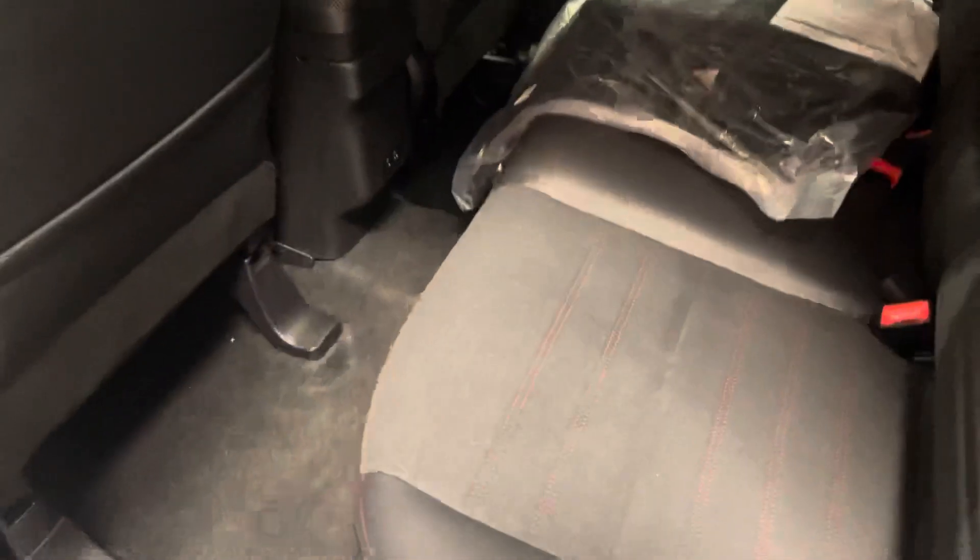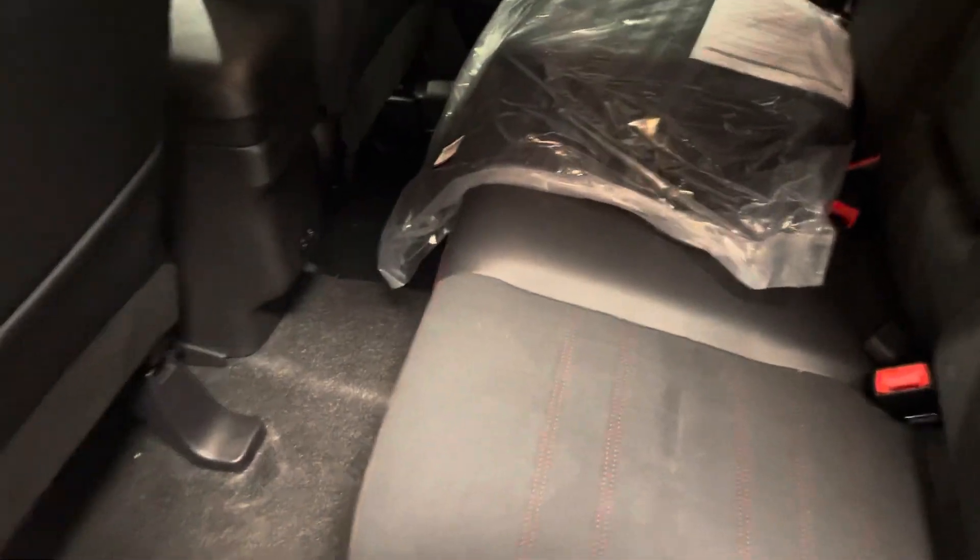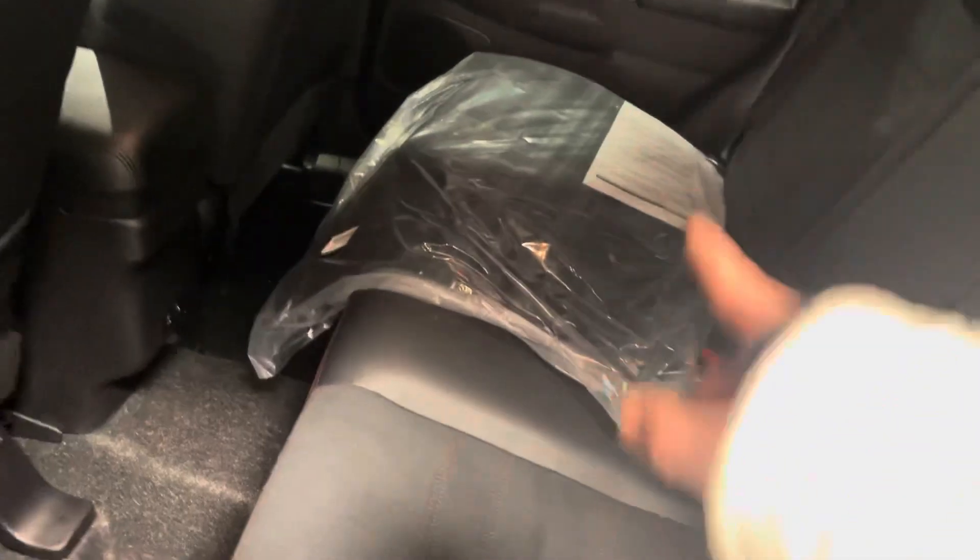Now on to the back seat. Back here you can see how much space there is for passengers — both legroom and head clearance. We still have that amazing interior all down the center, with some extra mats right back there.